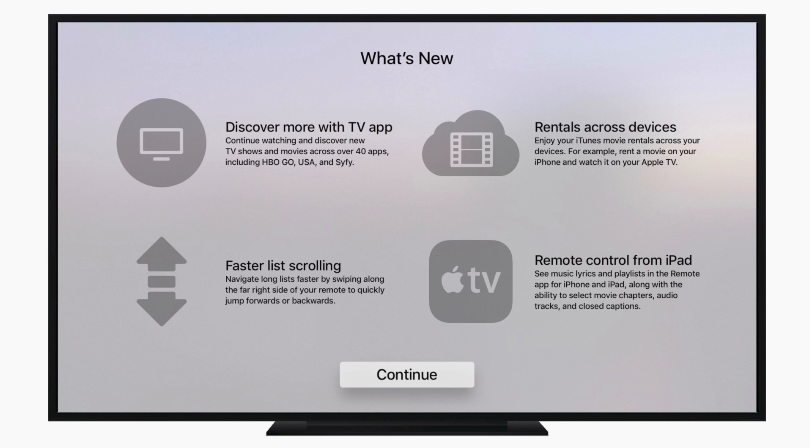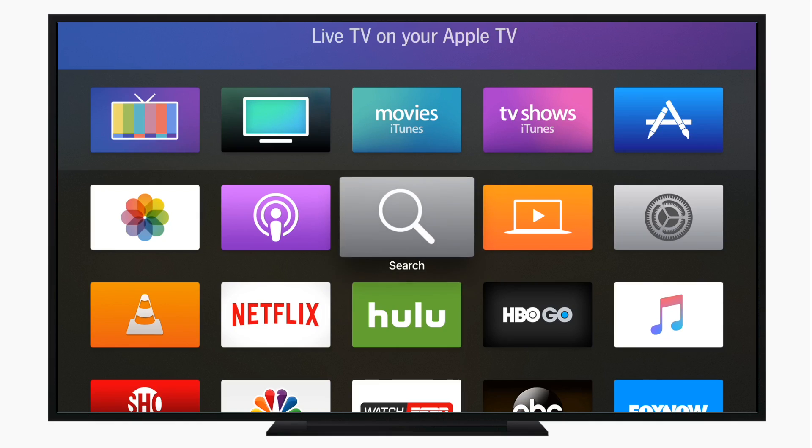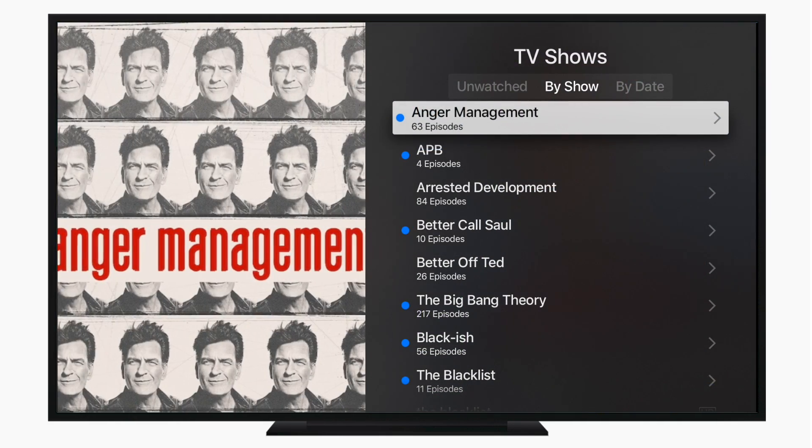How is it hanging folks? It is Andrew here from ITB checking out what is new in tvOS 10.2. Some of these are tangentially related to the Apple TV, like the new rentals across devices where you can rent once and watch it on any of your devices, as well as the new TV remote app that was updated for the iPad.